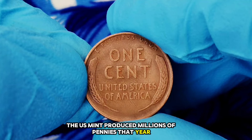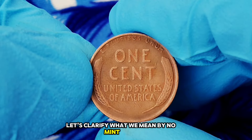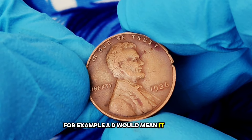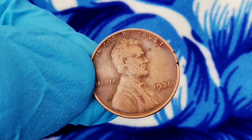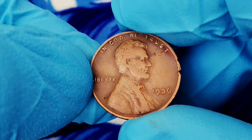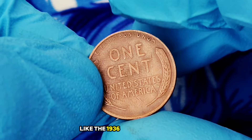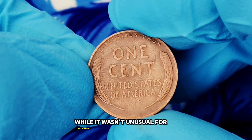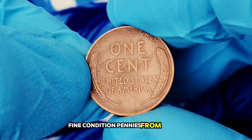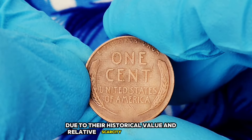The 1936 penny is particularly interesting because it was minted during the Great Depression. Despite the economic hardships, the US Mint produced millions of pennies that year. The mint mark is a small letter indicating where the coin was produced — a D means Denver, an S means San Francisco. When you see no mint mark on a penny from this era, it means it was minted at the Philadelphia Mint. Fine condition pennies from 1936 without a mint mark have become highly sought after by collectors due to their historical value and relative scarcity in this quality.